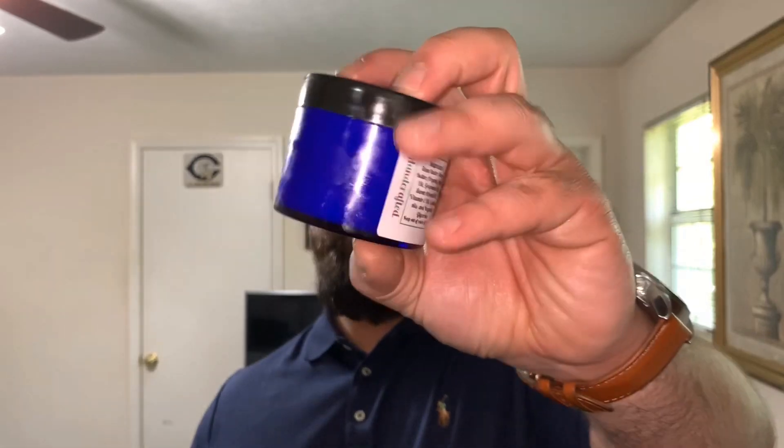Let's move on to the butter. Something I didn't mention with the oil — I do love the blue. He chose blue jars and blue bottles, which kind of stands out from other bottles you see. I think it's kind of royal, you know — it's a royal blue. So Kingdom Beard Co. and the blue just go together; they mesh very well.